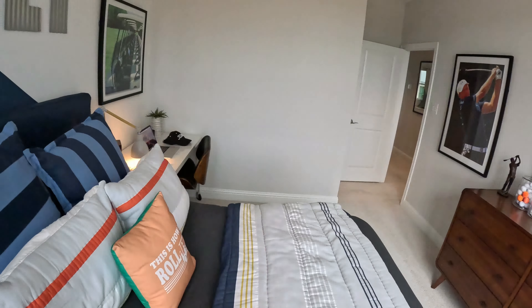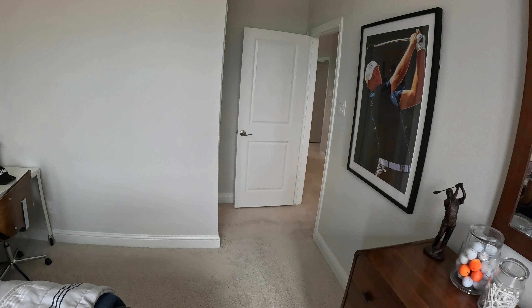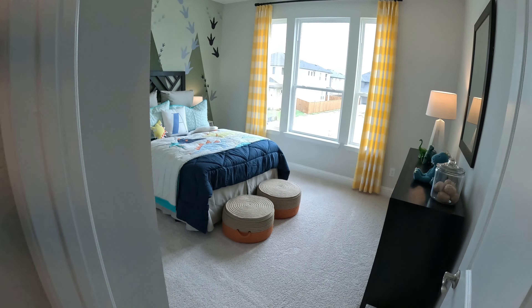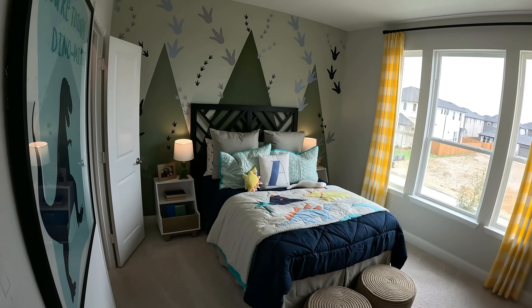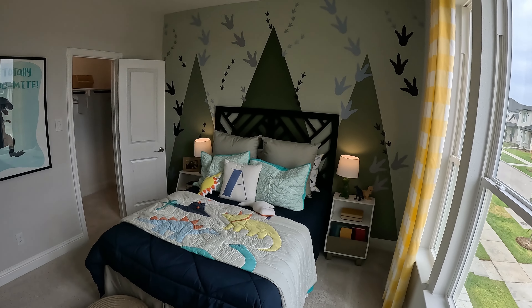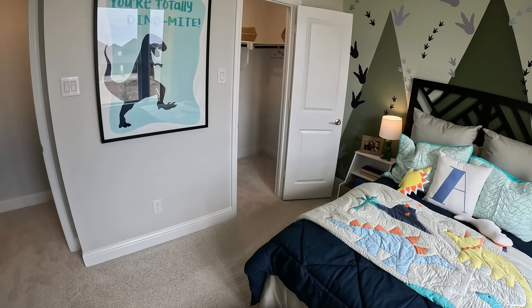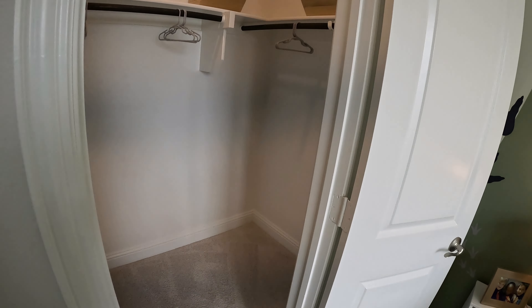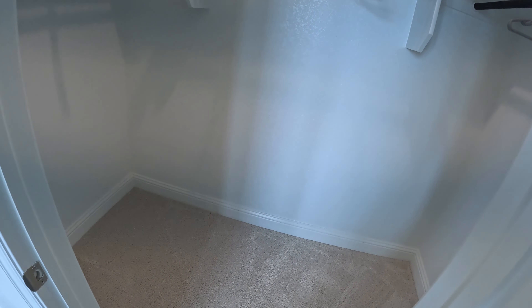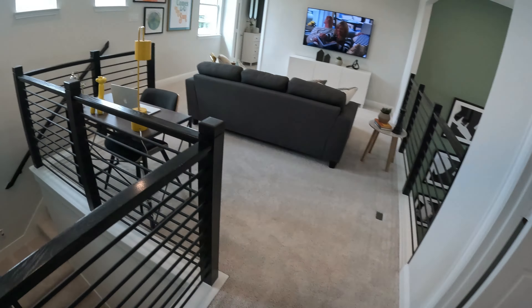Nice big windows, very spacious. A queen size in here and it's still pretty spacious. The last bedroom here, and its closet.